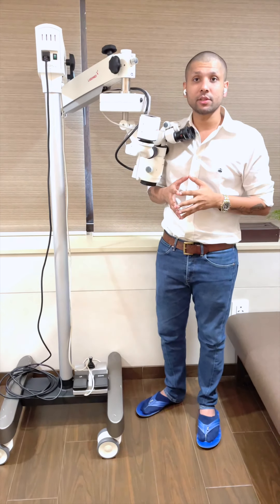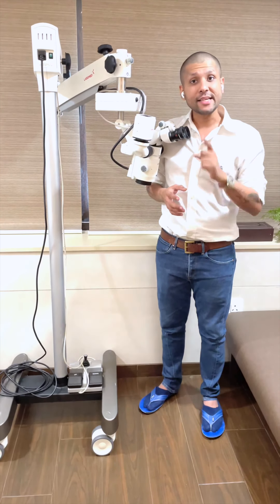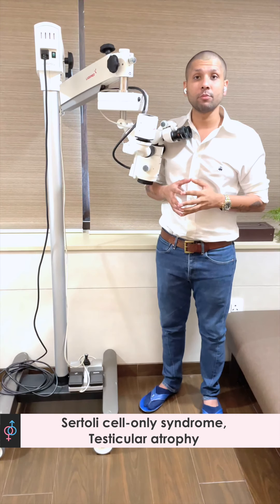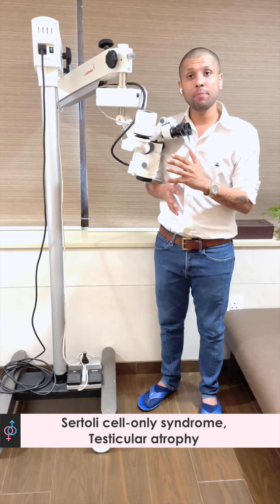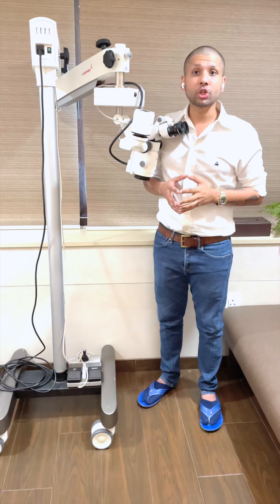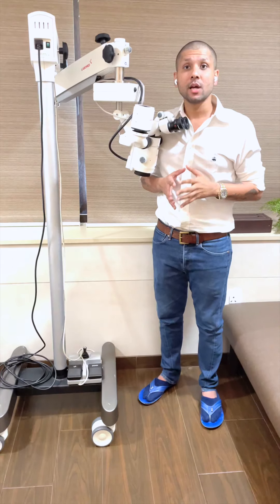That 45 to 50 times magnification gives us a very good view of the nature, appearance, and structure of the seminiferous tubules inside the testes. In cases of non-obstructive azoospermia, just one good seminiferous tubule is enough to find sperms — even in patients whose biopsy reports have demonstrated Sertoli cell syndrome, testicular failure, or testicular atrophy. With such advanced equipment and a trained surgeon, the sperm retrieval rate is close to 55 to 60% across a broad variety of non-obstructive azoospermia cases.